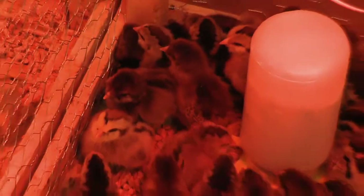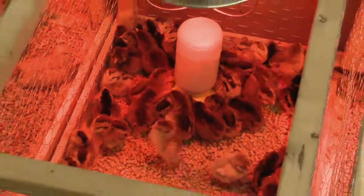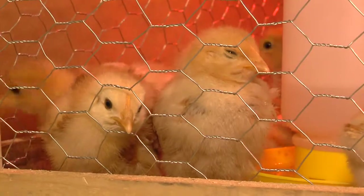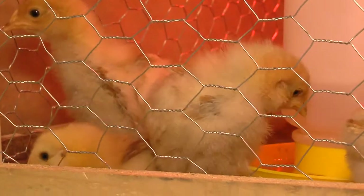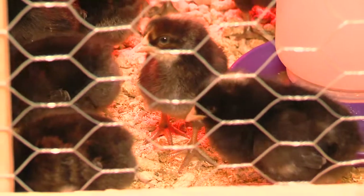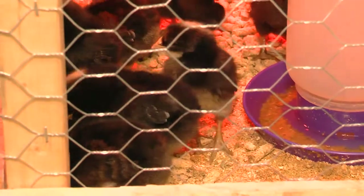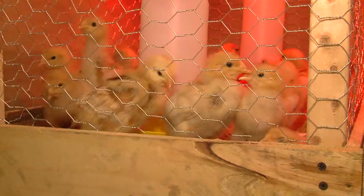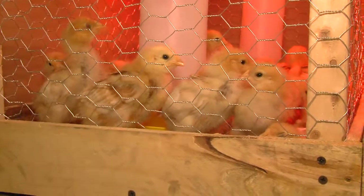Chickens are also funny — they're entertaining, they're good pets. The biggest growth in our chicken business is actually coming from the cities. Most municipalities have relaxed their regulations. If someone has only four or five chickens, no roosters, and their neighbors don't complain, most municipalities allow that. You should always check with your township first. But some of our fastest growing areas are Grandview, Arlington, Worthington, and Bexley.